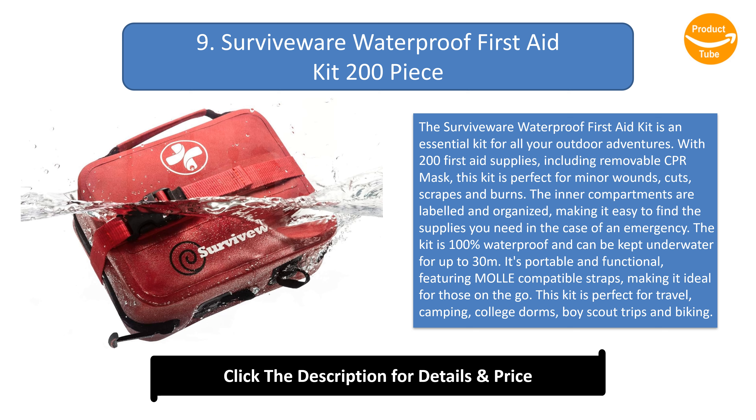The kit is 100% waterproof and can be kept underwater for up to 30 meters. It's portable and functional, featuring MOLLE-compatible straps, making it ideal for those on the go. This kit is perfect for travel, camping, college dorms, boy scout trips, and biking.